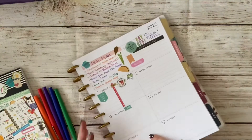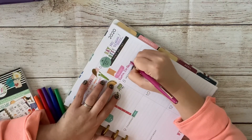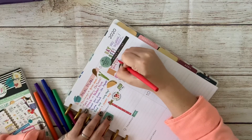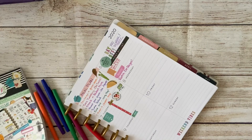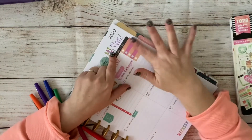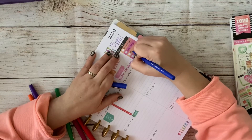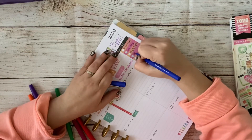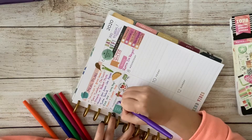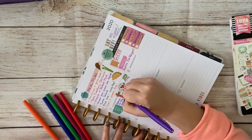I'm adding another sticker collage at the bottom, then flipping to the other side to write in other things going on this week — the Rosca de Reyes party and my son's soccer game. I'm going back into my stickers and adding a list sticker for Monday since there's always so much to do, especially with the kids going back to school on Tuesday. On Tuesday I'm planning to get back to the gym, and I also want to film a grocery haul for my Wednesday YouTube video.